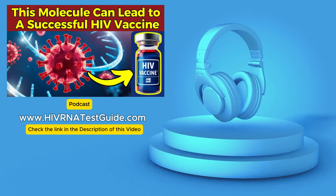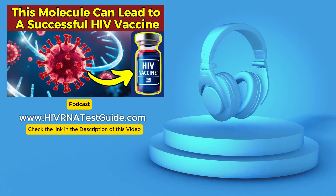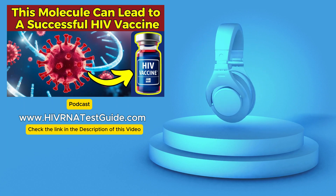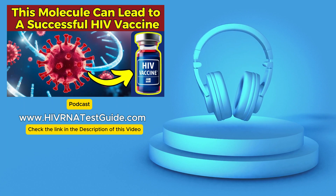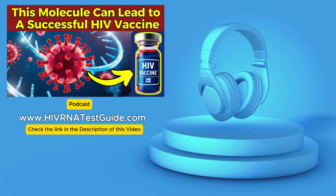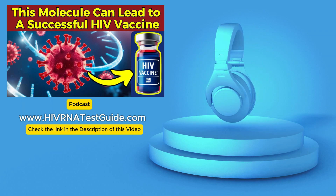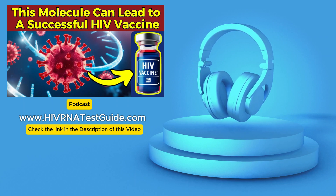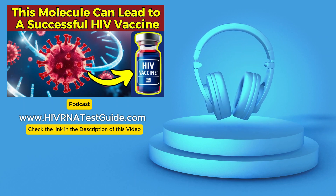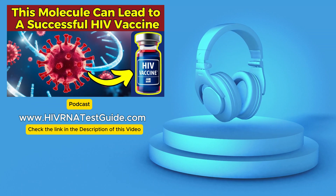There's also the OraQuick self-test, which provides results in about 20 minutes in the comfort of your own home. And there are lab-based blood tests, which might take a bit longer. Antigen-antibody tests detect both the HIV antibodies your body produces and a specific HIV protein called the P24 antigen. This P24 antigen can actually be present in your blood even before your body has developed any detectable antibodies.